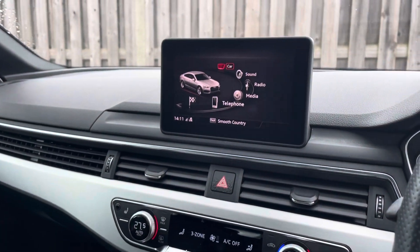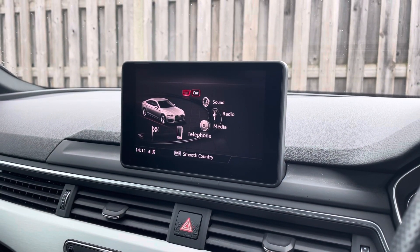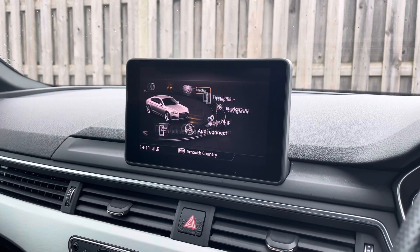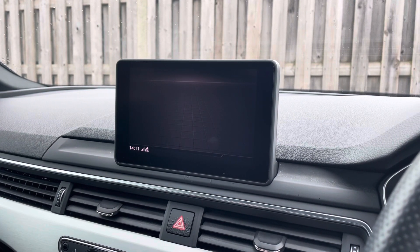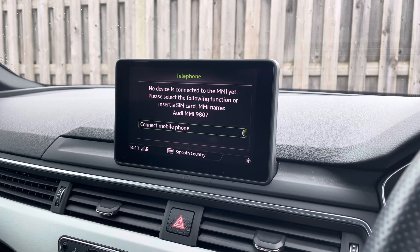Sitting at the top of this fantastic range of equipment, you have the vehicle's MMI Navigation Plus, providing you with a high resolution colour MMI screen. On here you'll find all information about the vehicle including Audi Drive Select, as well as DAB digital radio, Audi smartphone interface, and detailed route information and assistance.